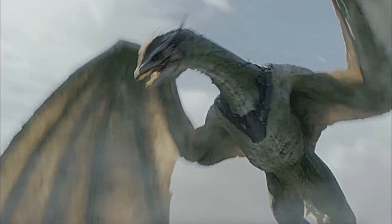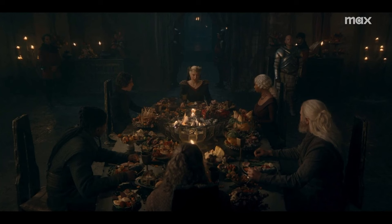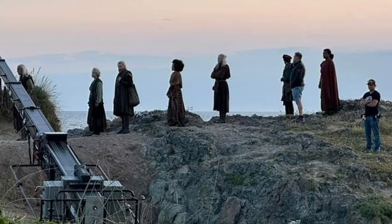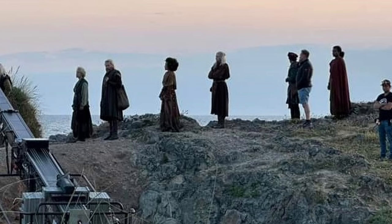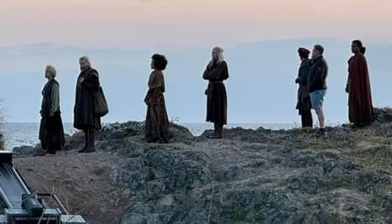Now, only briefly: this one shot of Rhaenyra with the new dragon riders she finds. Remember, at the end of season one they said: we have six riderless dragons on Dragonstone — where are we going to get riders? Because you need Valyrian blood. They've run out of legitimate Targaryens. What about illegitimate ones? Targaryen princes have had bastard children and grandchildren of bastards living on Dragonstone and Driftmark for a couple hundred years — if you have a drop of Targaryen or Valyrian blood, try your luck at claiming an unclaimed dragon. They're called the Dragon Seeds. Many try, few survive, and four succeed.